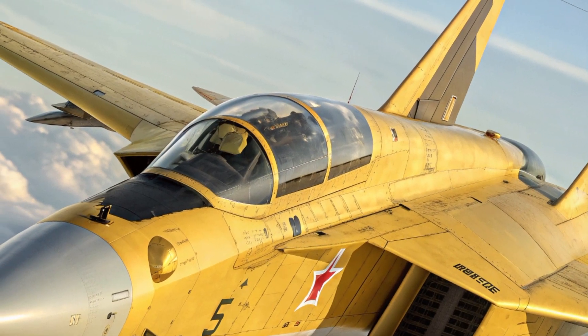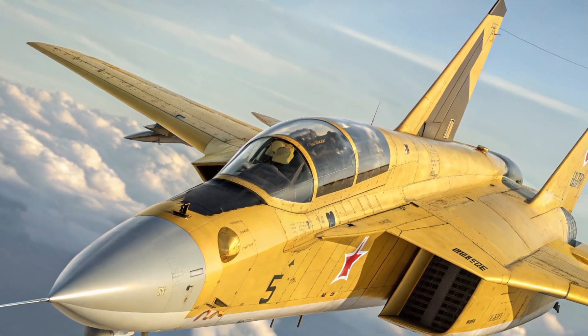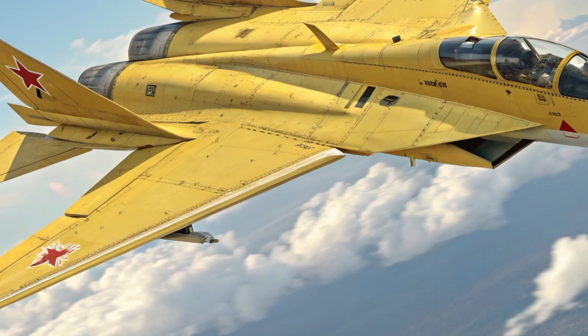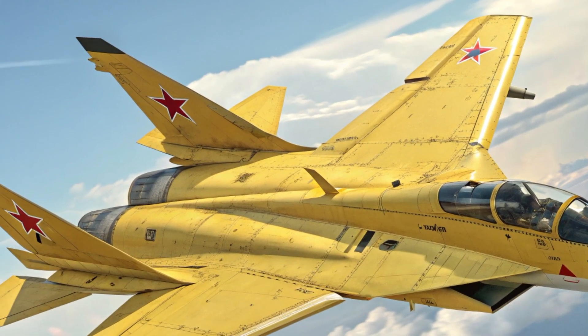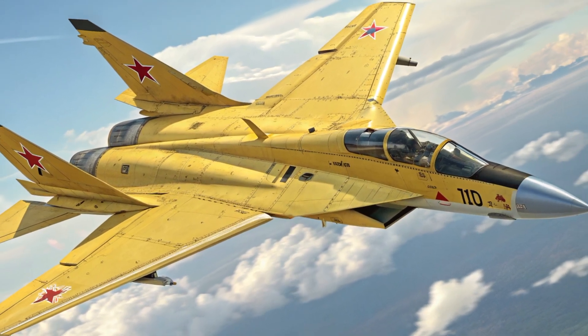The MIG-41 is more than a successor to the legendary MIG-31 — it's the next leap forward in air combat evolution. With its unmatched velocity, space-capable technology, and groundbreaking defense systems, it not only protects the skies but redefines the very concept of air superiority. The MIG-41 isn't just a jet; it's a declaration that the future of flight has arrived.